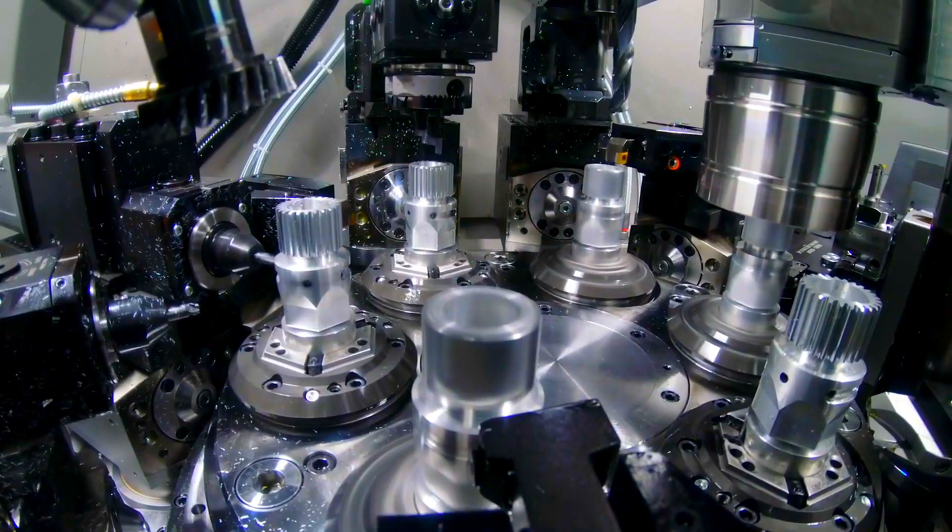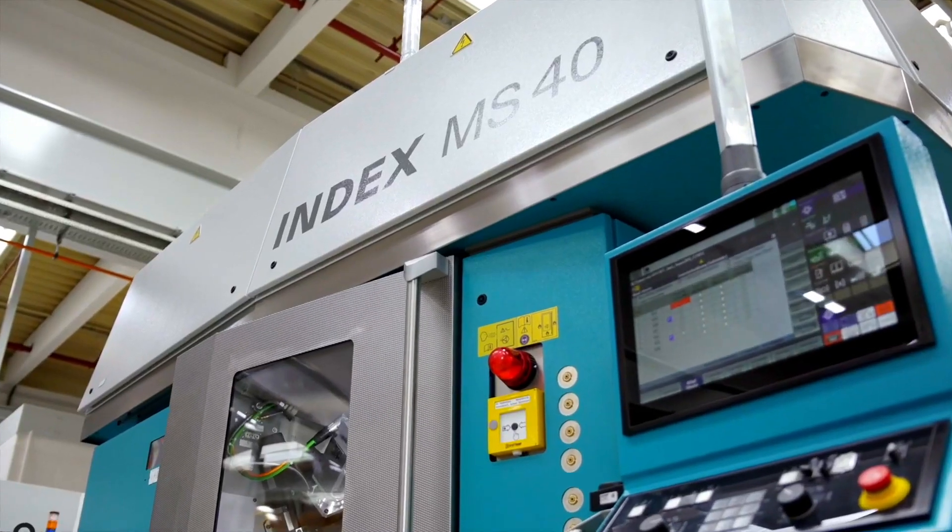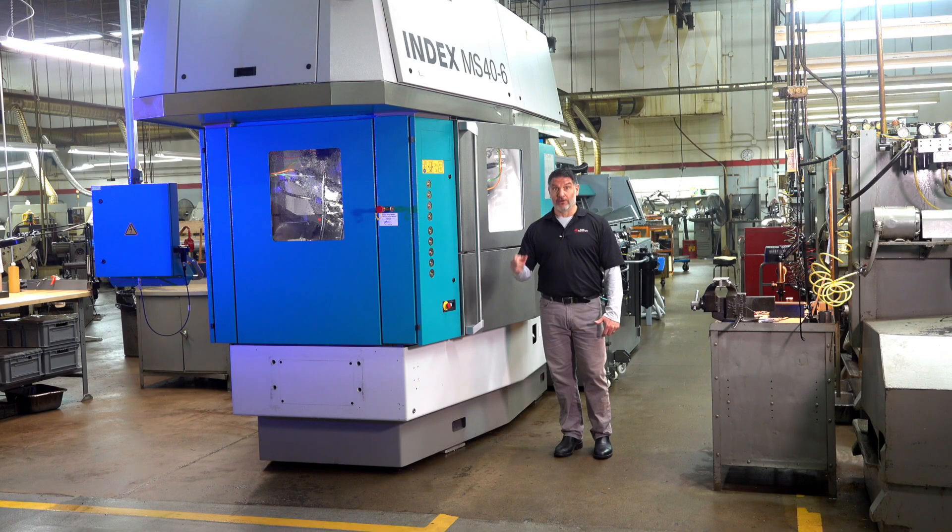Overlapping operations ultimately provide precision and speed all in one footprint. The machine allows us to be more competitive on complex, intricate parts that in the past we may have been priced out of, and will reduce cycle times for you, our customer. This machine is also good for the environment — the resources it uses and the energy and power levels are reduced.